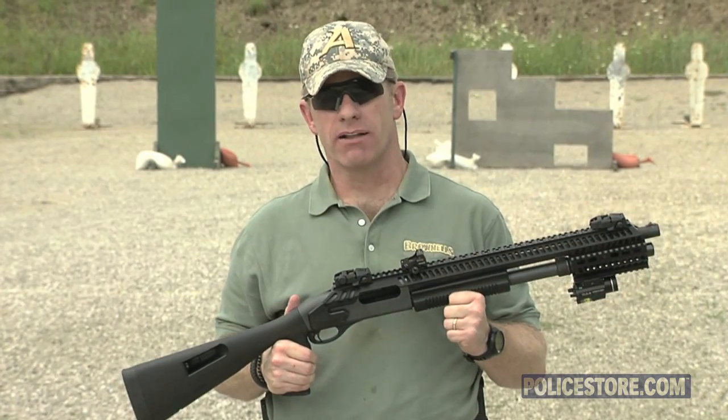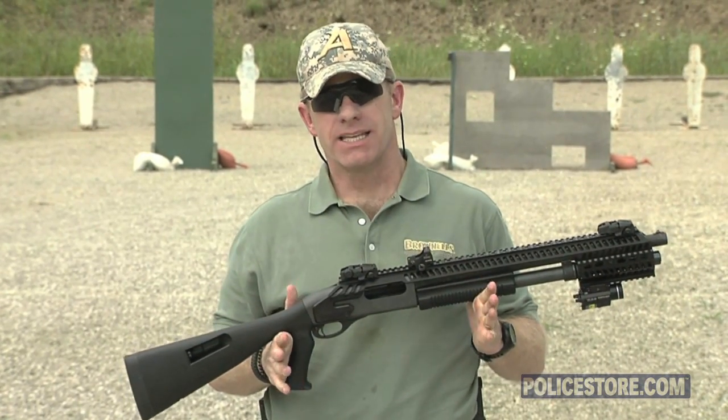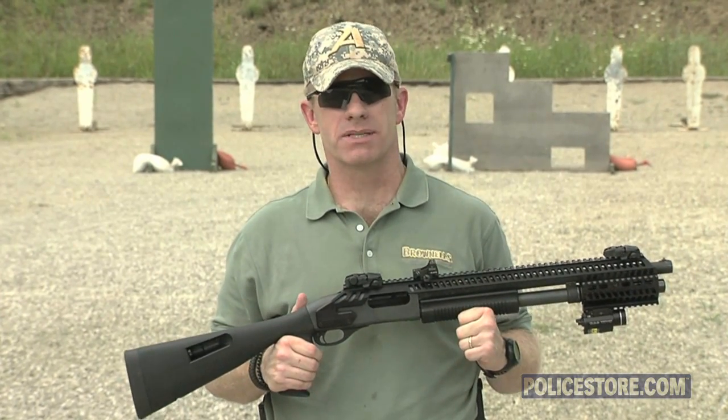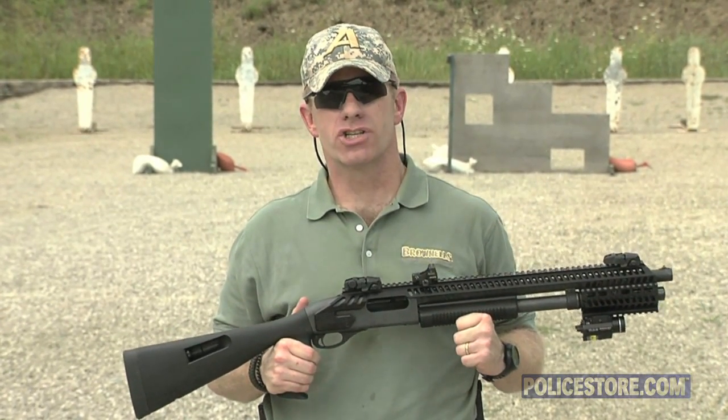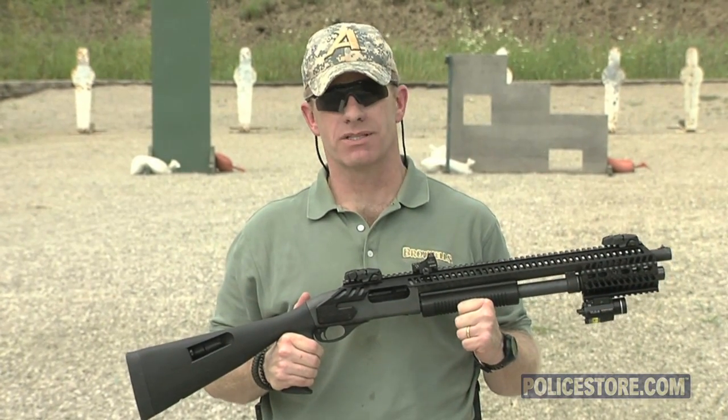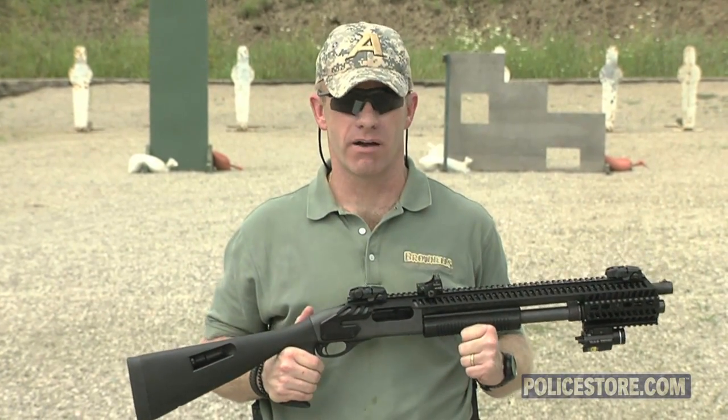The built-in NATO accessory rail or NAR system, which is Picatinny compatible, allows the mounting of optics, sights, lights, lasers, grips, and other accessories that turns your shotgun into a multi-mission platform and provides greater single weapons options in dynamic and quickly escalating scenarios.